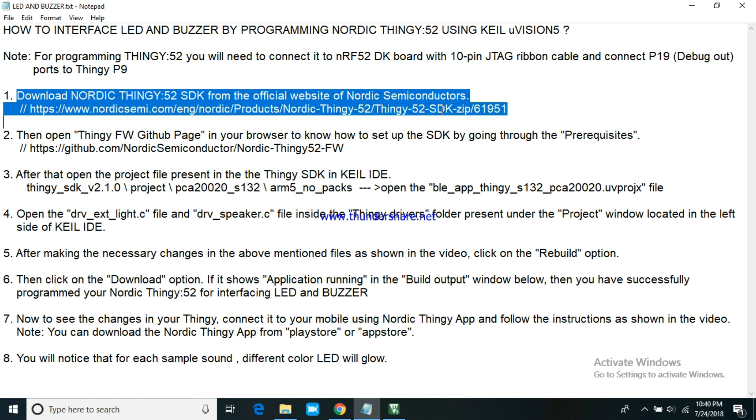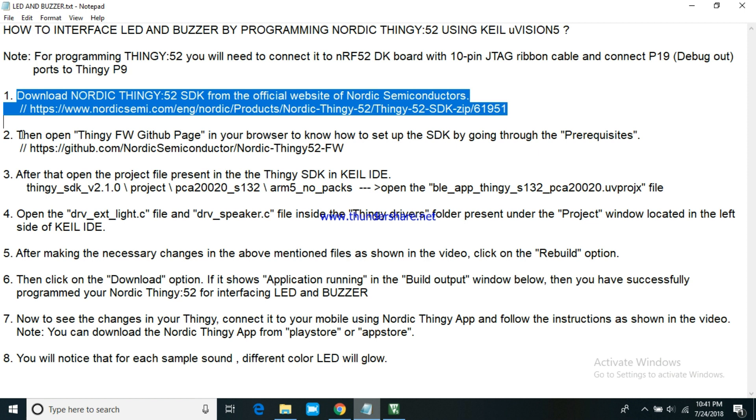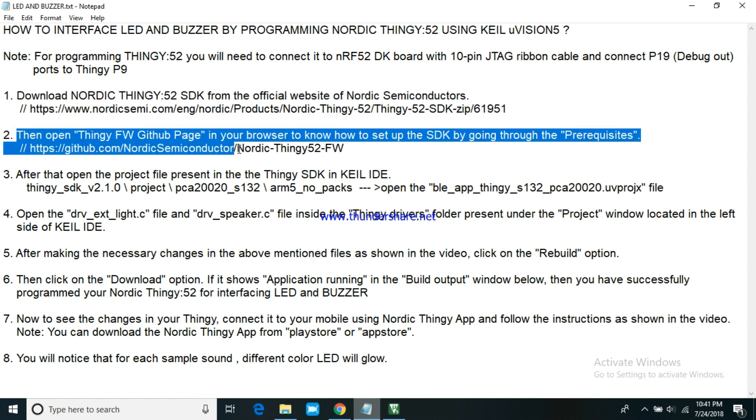Download the Nordic Thingy 52 SDK from the official website of Nordic Semiconductors. Then open the Thingy FW GitHub page in your browser to know how to set up the SDK by going through the pre-requisites.